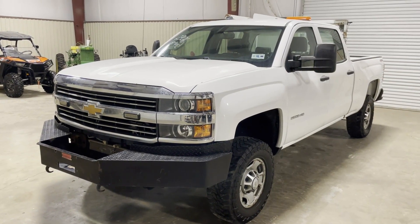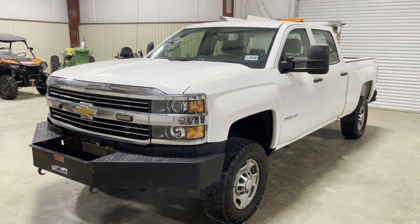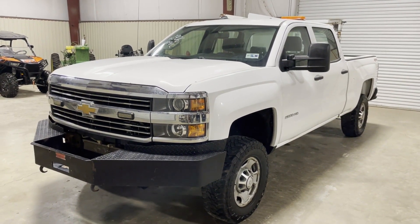Ladies, we're going to do a walk-around on this 2015 Chevy 2500 HD, four-door, four-wheel drive pickup truck — cranking, running, driving, good-looking truck.